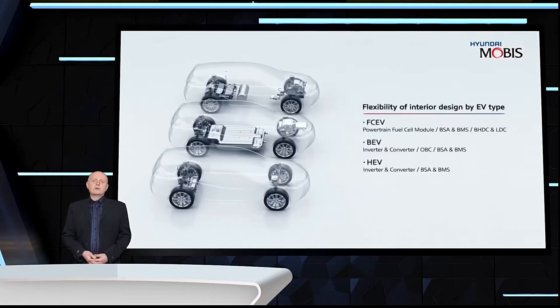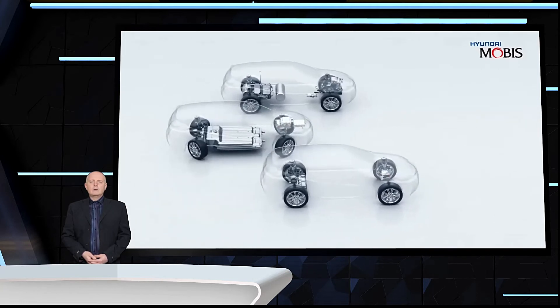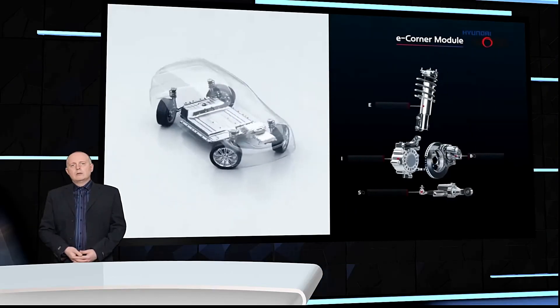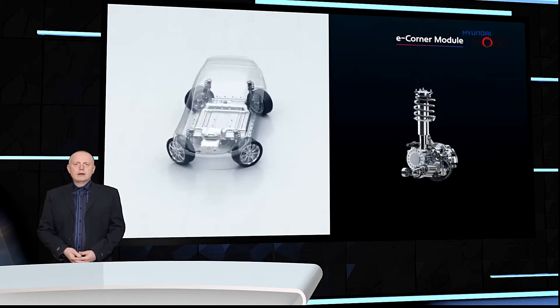The eCorner system is a game changer in the world of vehicle technology, and we can't wait to see how it develops in the coming years. That's all for today's tech news update. Thanks for tuning in.